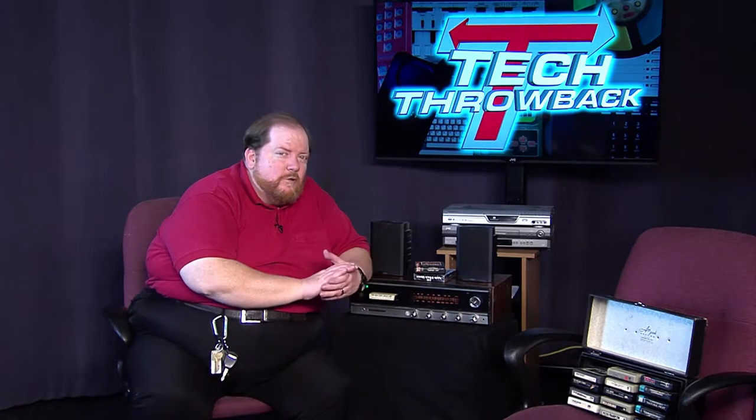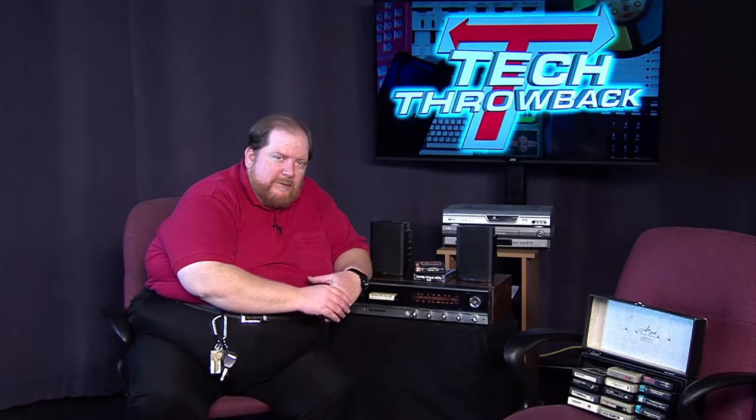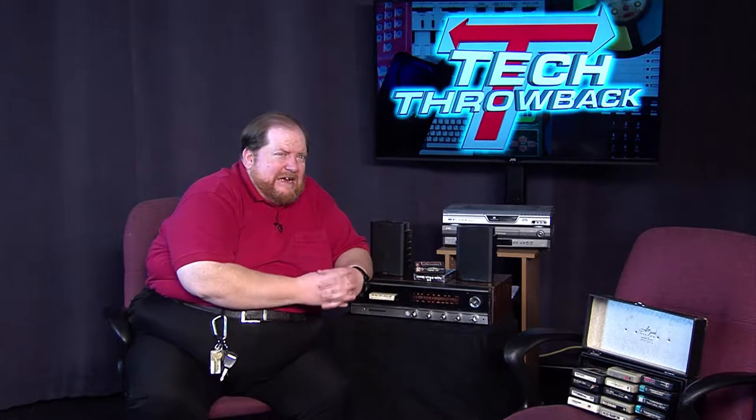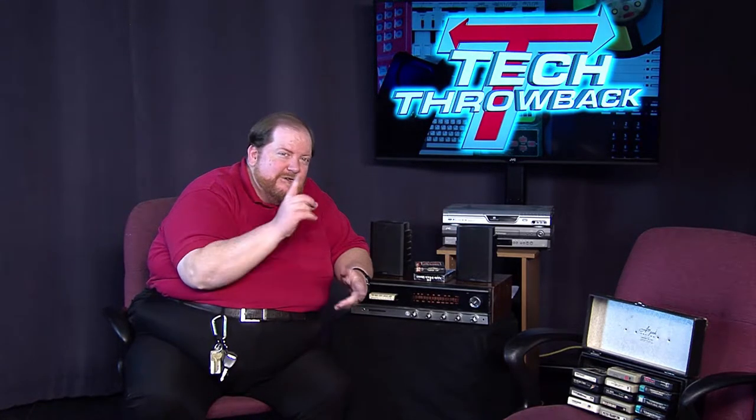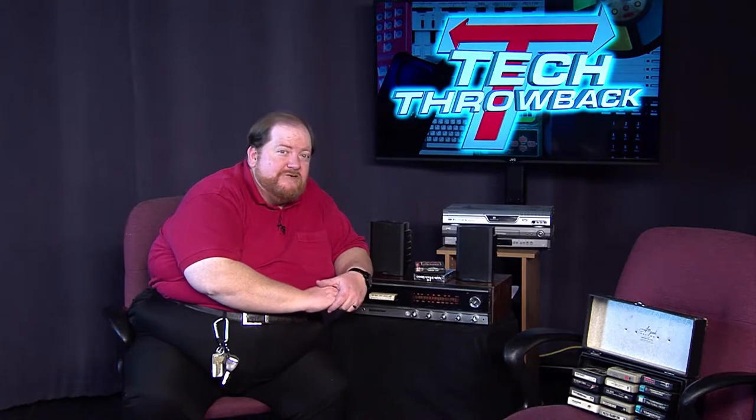Coming up next, we're going to stick in the audio realm. We're going to take a look at shortwave radio, which is something else that computers have kind of rendered not as cool as it used to be. We're going to do that right now — it's a new segment, and we're calling it Vintage Voltage.